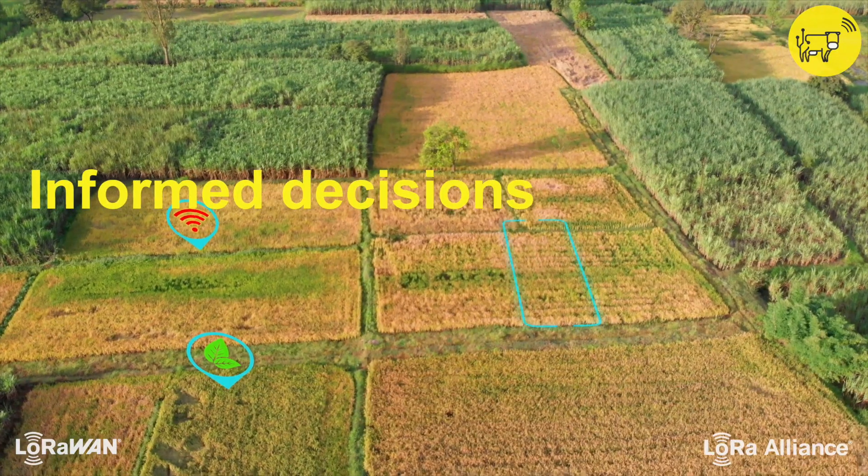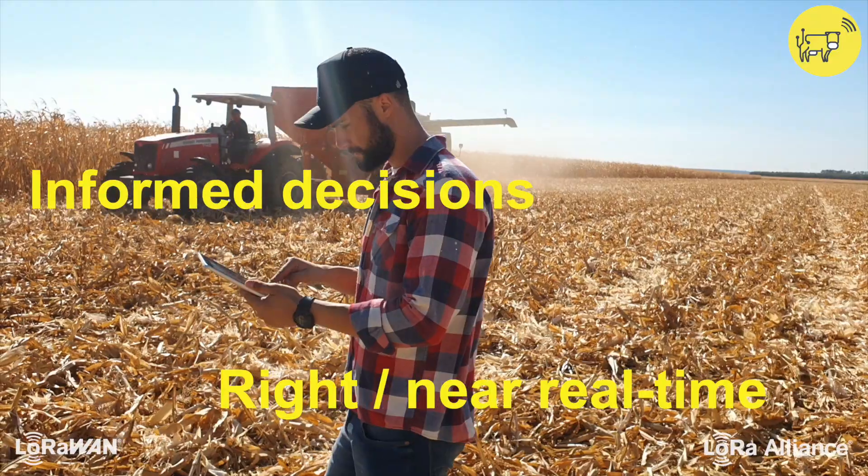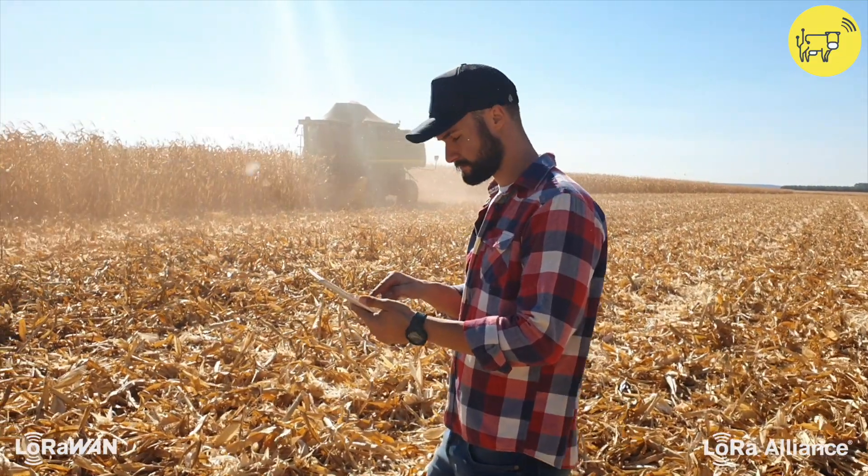Farmers are empowered to make informed decisions at the right time using data insights they receive on their smartphones, tablets, or computers that are specific to their environment.